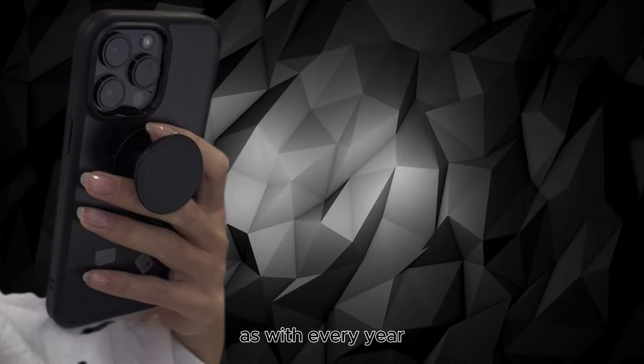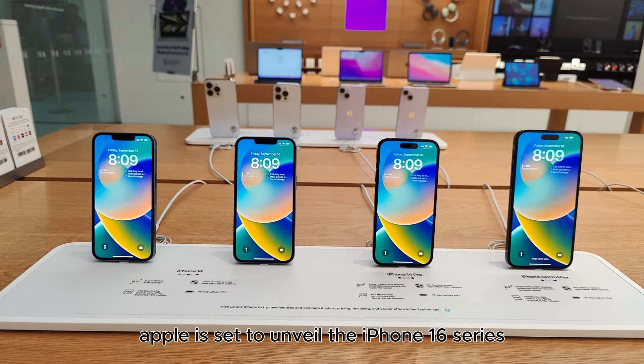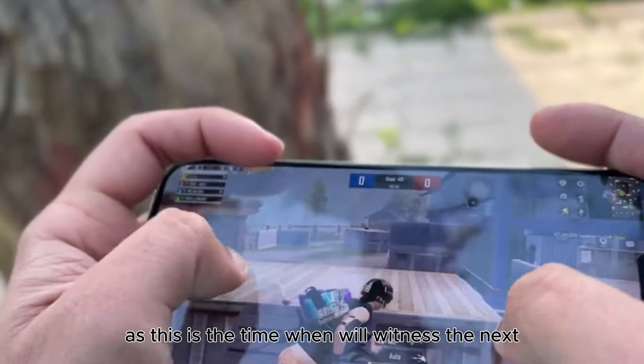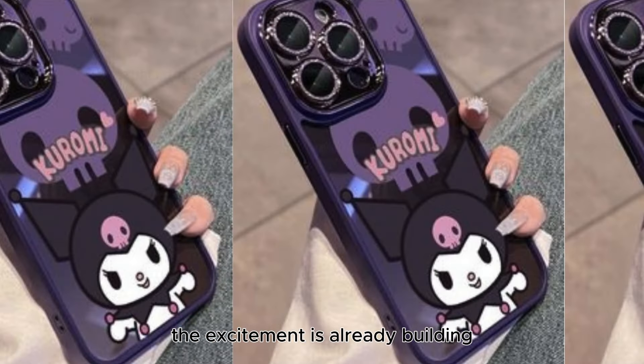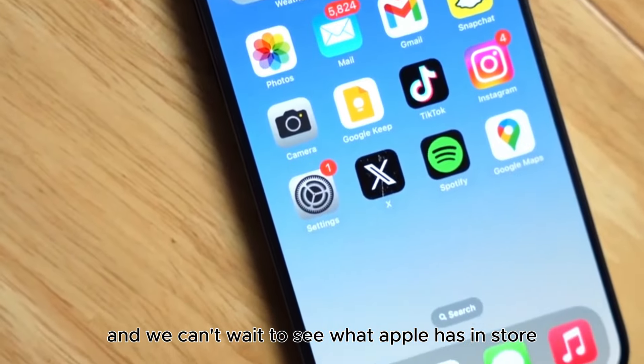The anticipated release date of the iPhone 16. As with every year, Apple is set to unveil the iPhone 16 series in September. Make sure to mark your calendars, as this is the time when we'll witness the next groundbreaking evolution in the iPhone lineup. The excitement is already building, and we can't wait to see what Apple has in store.